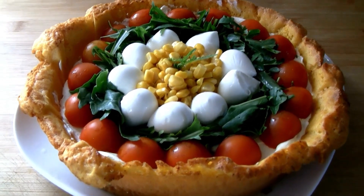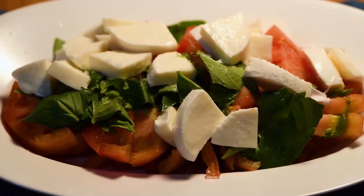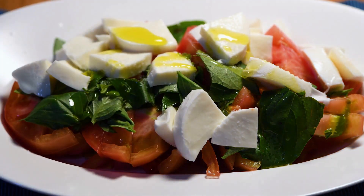Before adding the chicken, taste the softened tomatoes to see if they might need a squeeze of lemon juice to brighten them up. Although the final product won't have the same glaze as the original meal, it will still be wonderful.